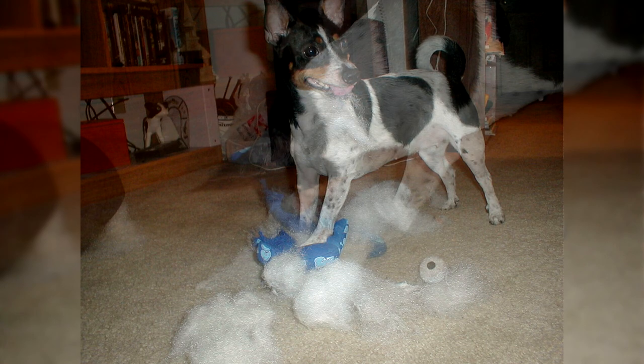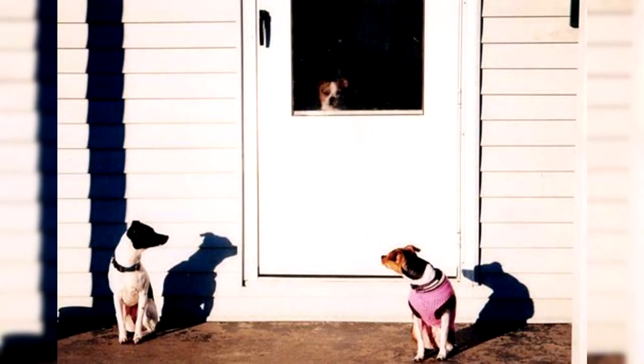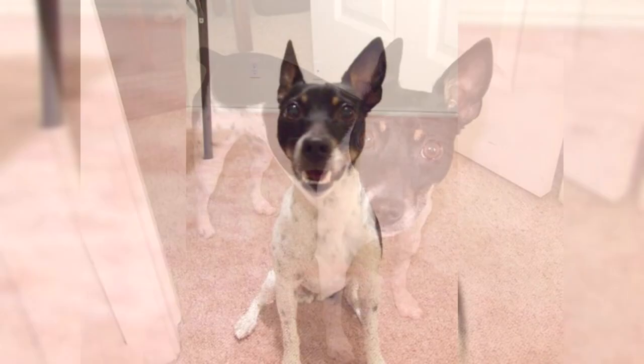The earliest known record of a rat-catching dog is that of Hatch, whose remains were recovered from the Mary Rose, the flagship of Henry VIII, sunk in 1545 and re-raised in 1982. Hatch is thought to have been a mongrel and was brought on board to control the rat population. The breed name comes from the occupation of its earliest ancestors brought to the U.S. by working-class British migrants, as the dogs were used in rat-baiting. However, they were for the most part bred for speed, which was used for controlling vermin and hunting small game such as squirrels and hares.